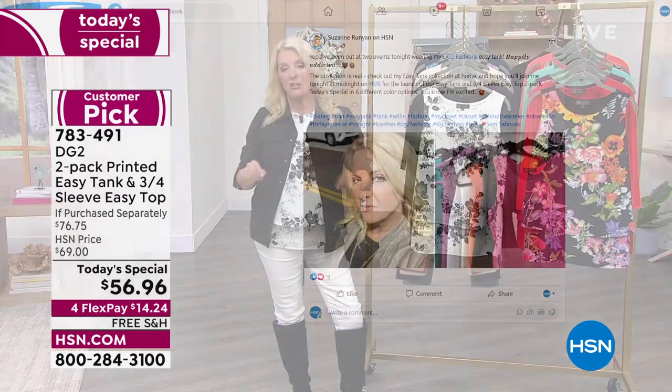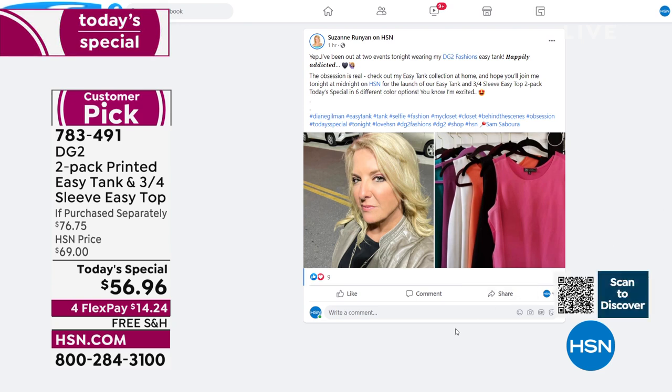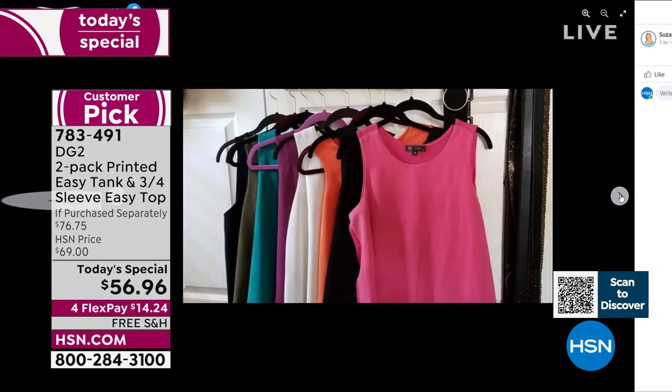This is me actually tonight. The reason I wanted to show this photograph on the left is, when you own an Easy Tank or Easy Top, it's truly four seasons. It's chilly down here in Florida — I have a leather jacket on, and indeed I am wearing my very own black Easy Tank. The second picture in my Facebook post shows all the ones I own, and I actually own nine of these.